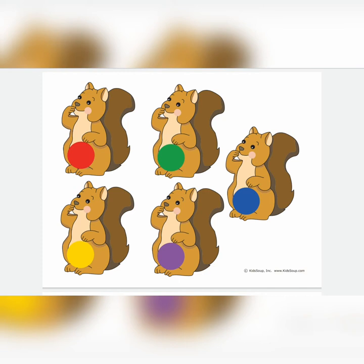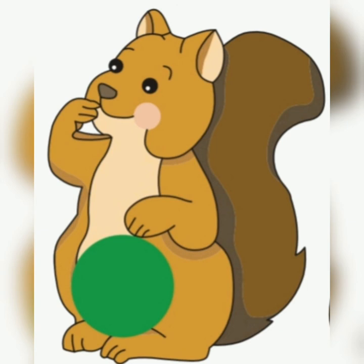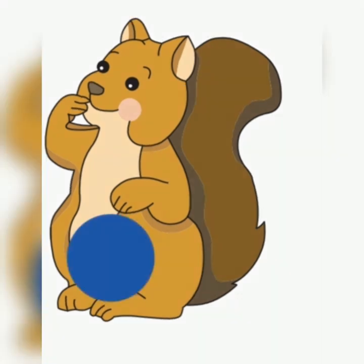Can you see all the squirrels have got colours on their tummy? There's a red one. And what colour is that? Green. You're right. And I know you know this colour — yellow. And this one is purple. And you all know this one — blue.